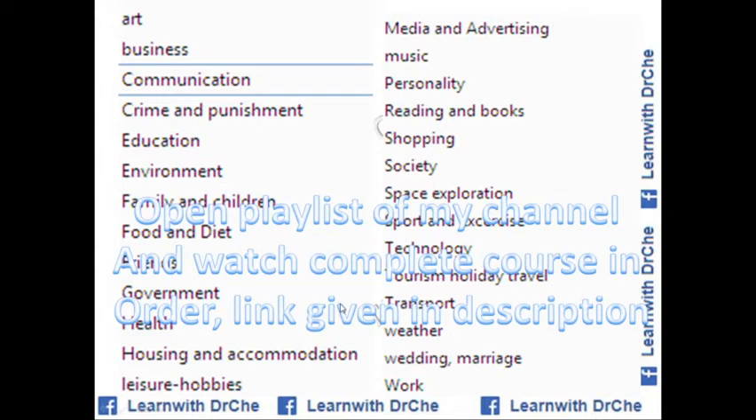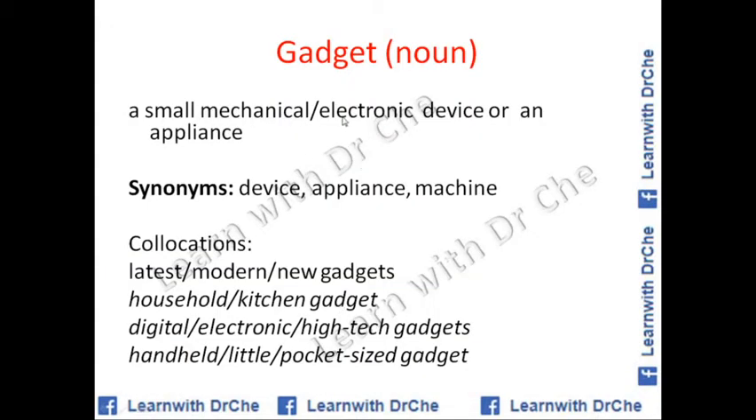Gadget — the spelling is G-A-D-G-E-T. Gadget is a noun. It means a small mechanical or electronic device or appliance. We mostly use it for laptops, mobiles, and these kinds of devices. Collocations are very important: the latest gadget, modern gadgets, new gadget, household gadget, kitchen gadget, digital gadget, electronic gadget, high-tech gadget, handheld gadget, pocket-sized gadget.